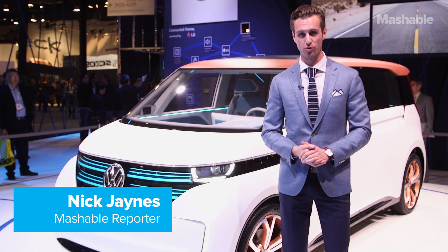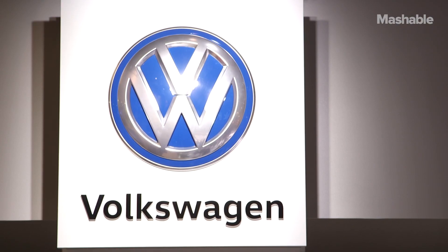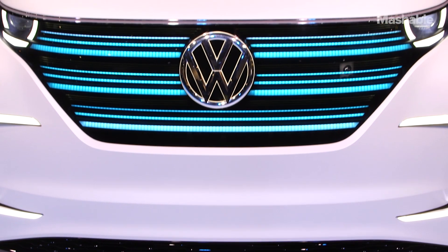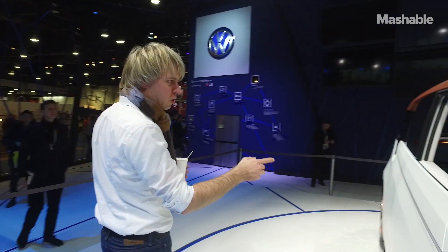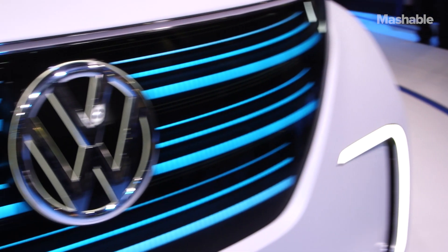Hi, I'm Nick Jaynes, transportation reporter for Mashable, and we're with the very boxy but beautiful Volkswagen Bud-E Microbus all-electric concept, underpinned by an all-wheel drive all-electric powertrain. It can go 233 miles on a single charge — very impressive.